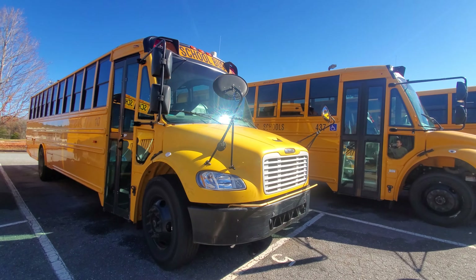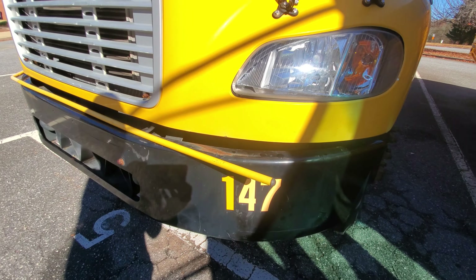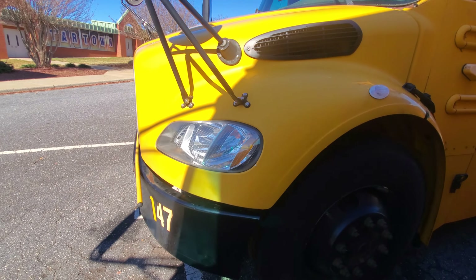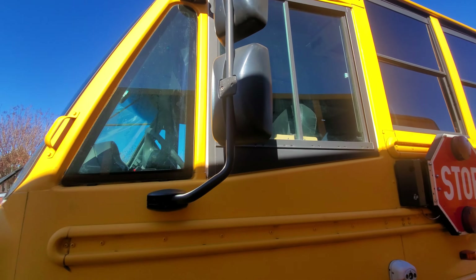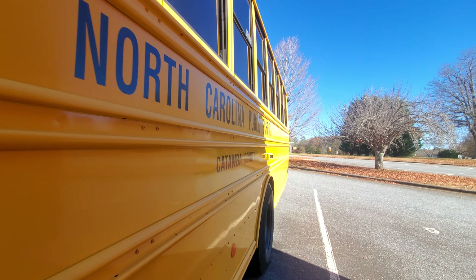Bus 147, a 2009 Thomas C2. As you can see, the number one got replaced — you can tell because the one is a lot newer than the 47 part. The 47 is faded, but the one is really much brand new. That's bus 147. As you can see, Catawba County, 2009 C2.